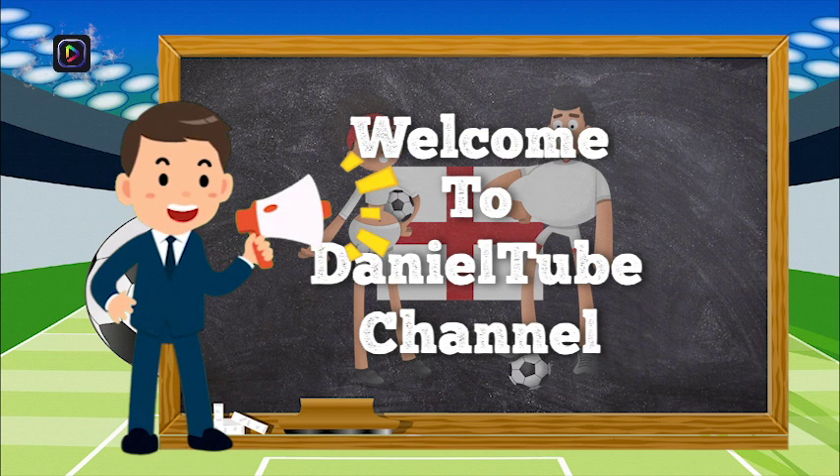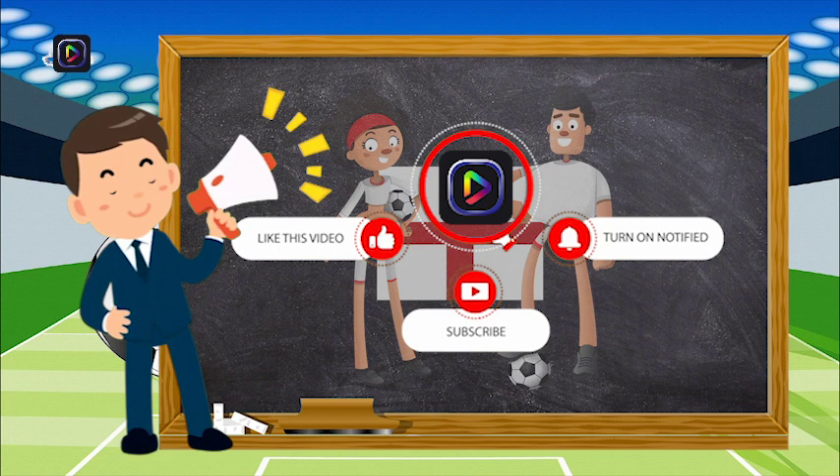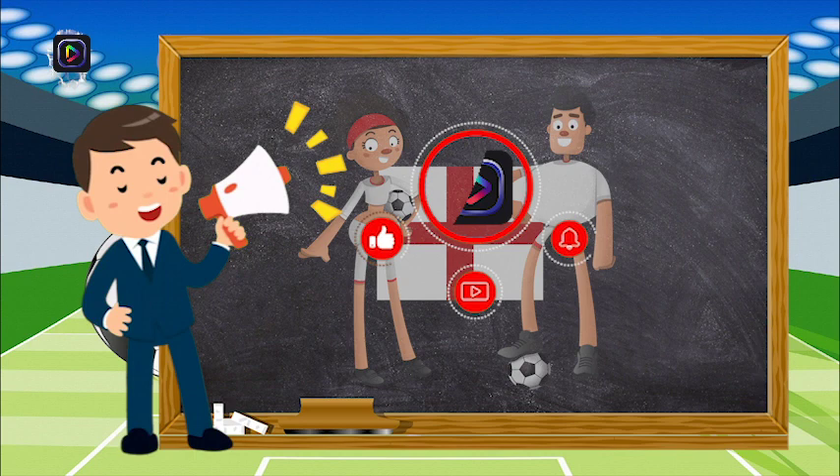Hi there, welcome to DanielTube channel. Our channel is your best choice to test your general knowledge and exercise your brain muscle in 10 seconds. Make sure to give us a like, subscribe to our channel, and turn on the notification bell icon to get the most recent video from us. Do remember to leave us a comment and we will personally respond to your comment. Let's get started.